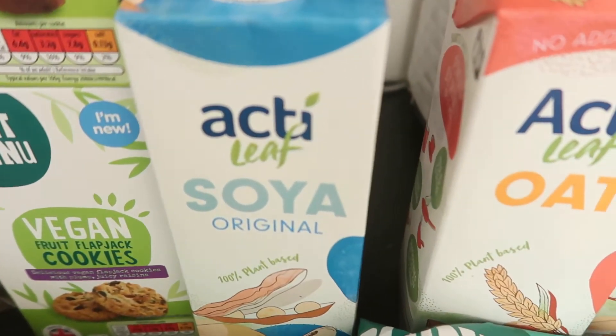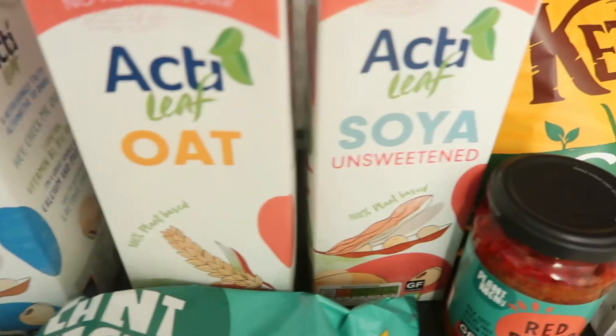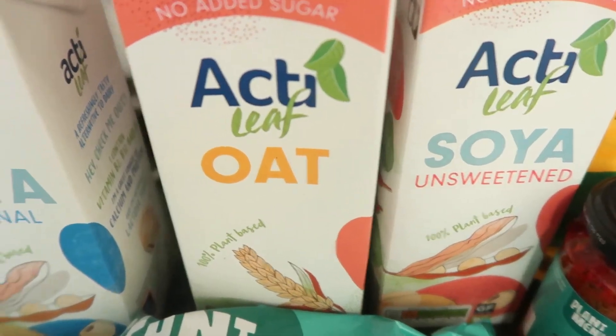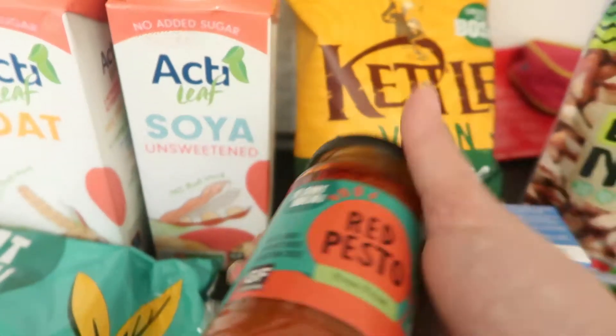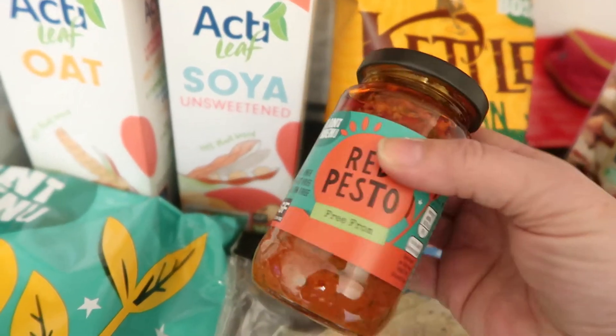Tortilla chips, a soya milk — original unsweetened — and an oat milk. I got green pesto the other day so I was on the lookout for the red pesto, which is just over a pound — a bargain.